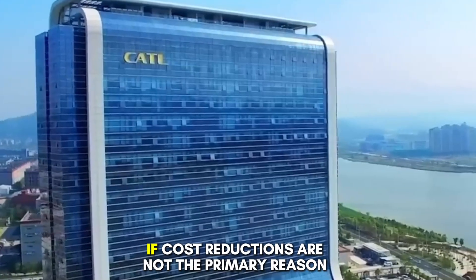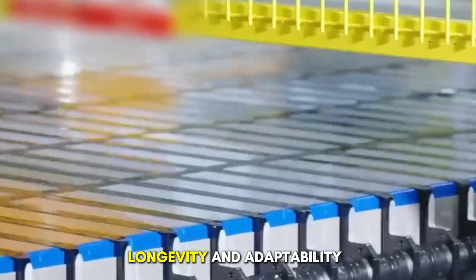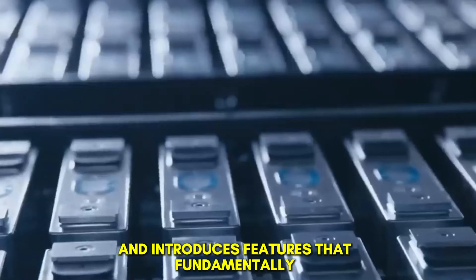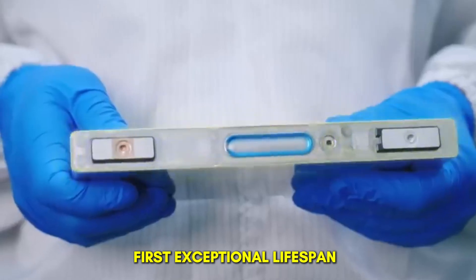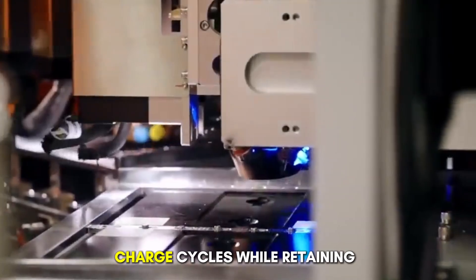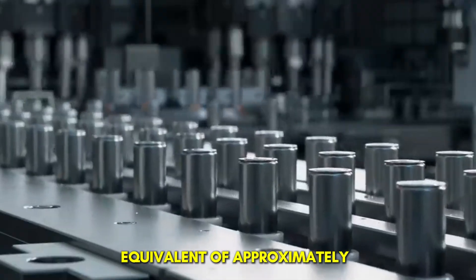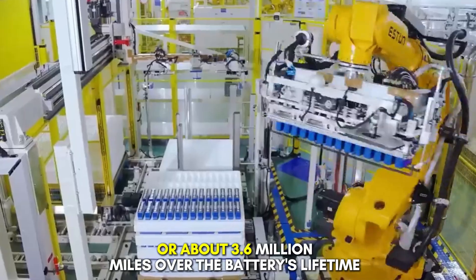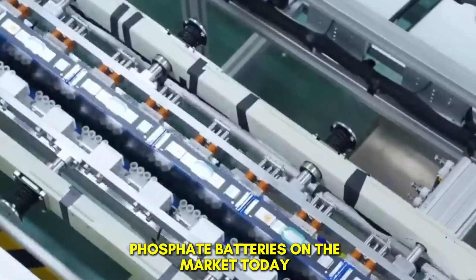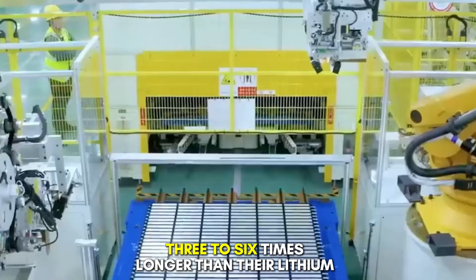Why sodium-ion batteries matter. If cost reductions are not the primary reason these batteries are revolutionary, then what is? The true breakthrough lies in two critical areas: longevity and adaptability. Sodium-ion technology addresses some of the most pressing limitations of current battery systems. First, exceptional lifespan. These batteries are designed to last up to 10,000 charge cycles while retaining at least 85% of their original capacity. In real-world terms, this translates to a driving range equivalent of approximately 5.8 million kilometers, or about 3.6 million miles, over the battery's lifetime. The best lithium-iron phosphate batteries on the market today can deliver roughly 1 million miles under optimal conditions.